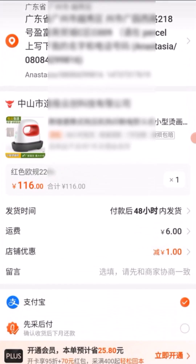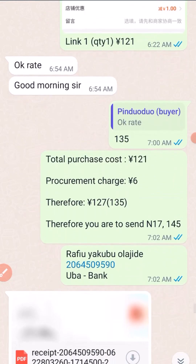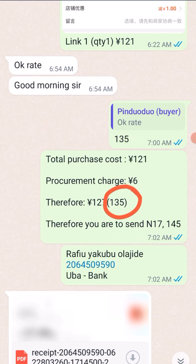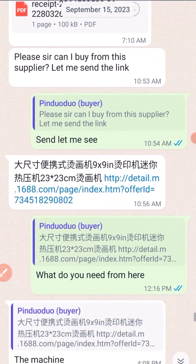After confirming the items — you can see the pictures here, a live screenshot from 1688 — she confirmed the price. She then made payment to my personal account. You can see the quotation here. At the time of purchasing, the RMB to Naira rate was 135. After the normal calculation, she sent the money and you can see the proof of receipt.